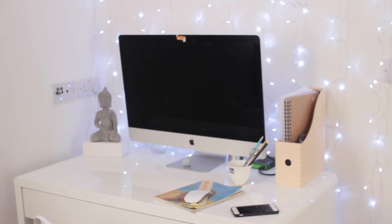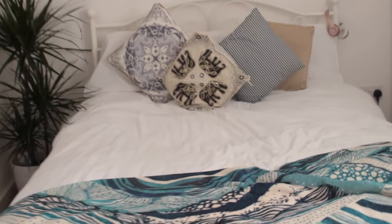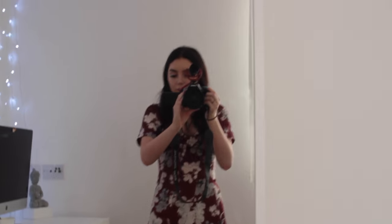So that is literally it for my room — I'll give you a little 360 so you can see it a bit better. That's everything in my bedroom. There's not too much in here, but if you'd like a full apartment tour, let me know in the comments — I'd be glad to do one for you.